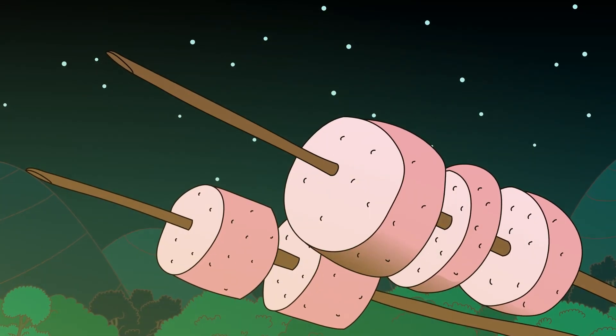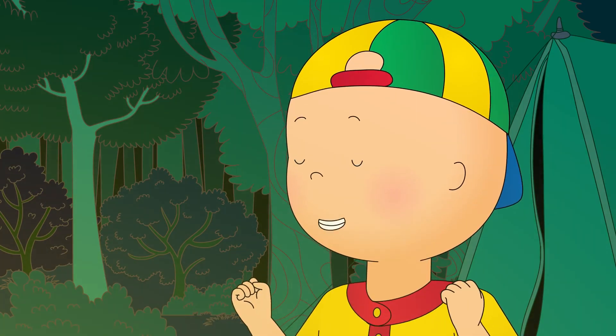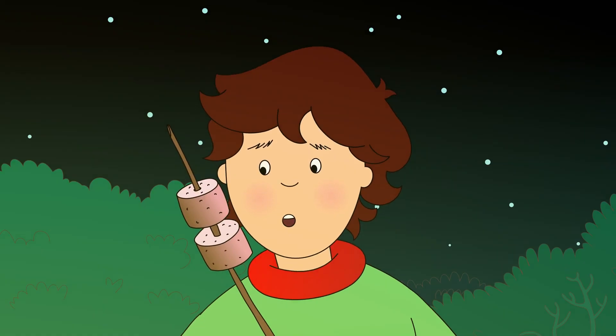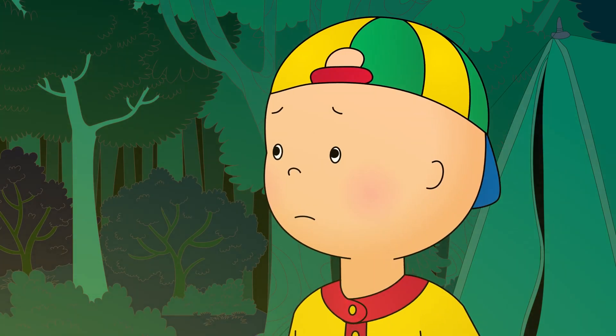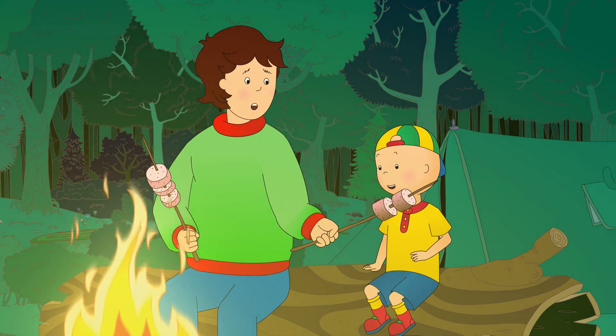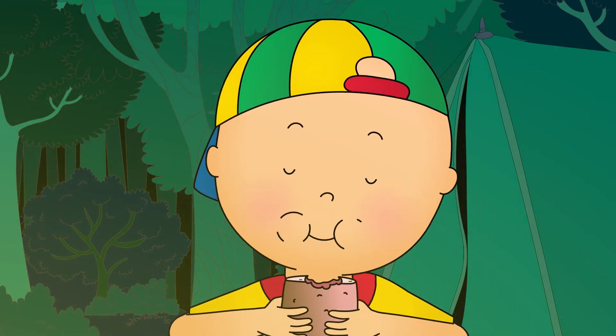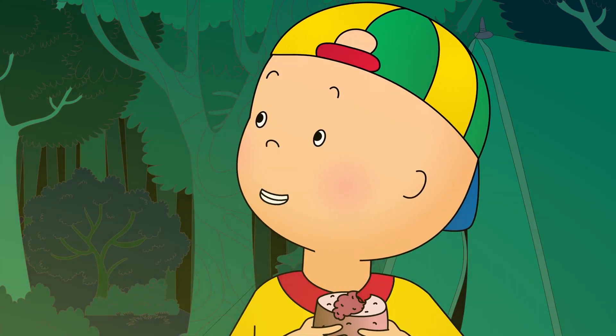Caillou saw that the marshmallow was turning a light brown color. They're ready now, Daddy! Don't eat it! It's mine! I'm not going to eat it, Caillou. I'm just cooling it down a little. Mmm! It's all gooey inside!